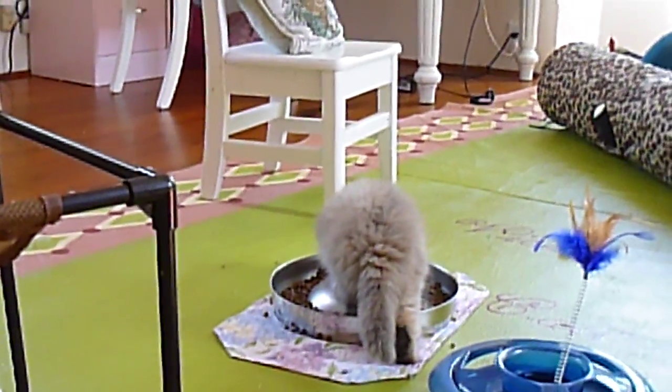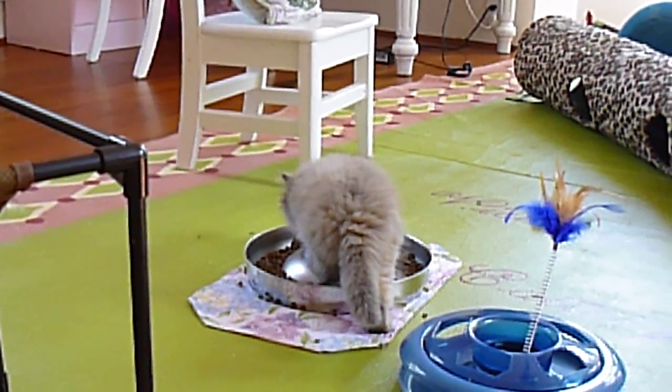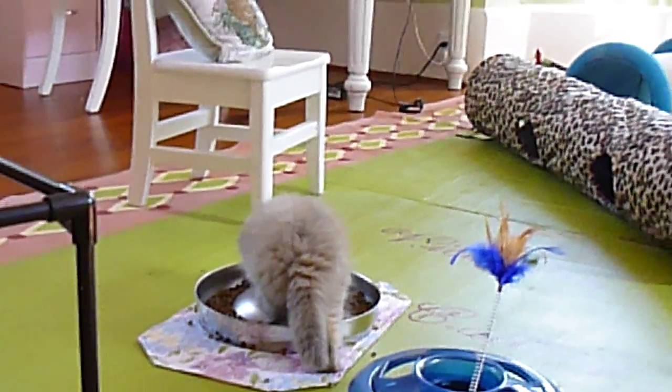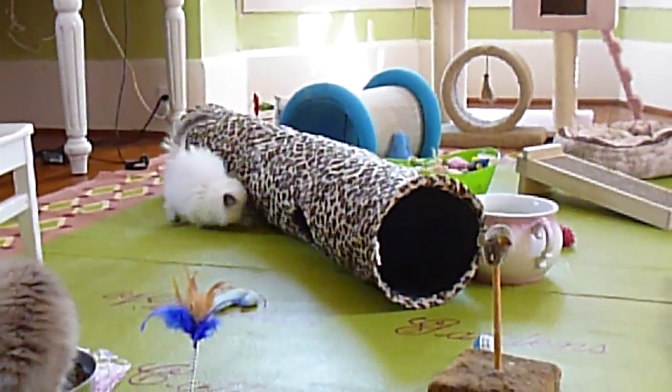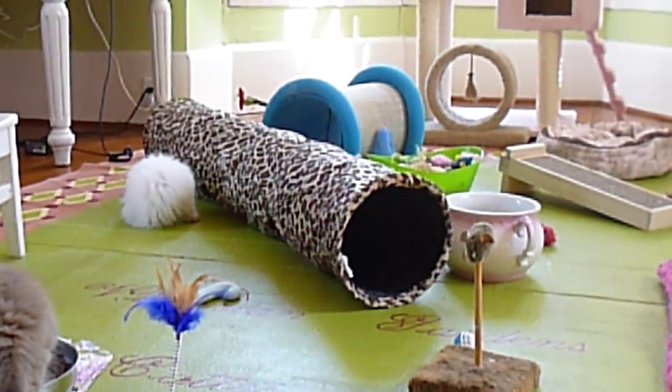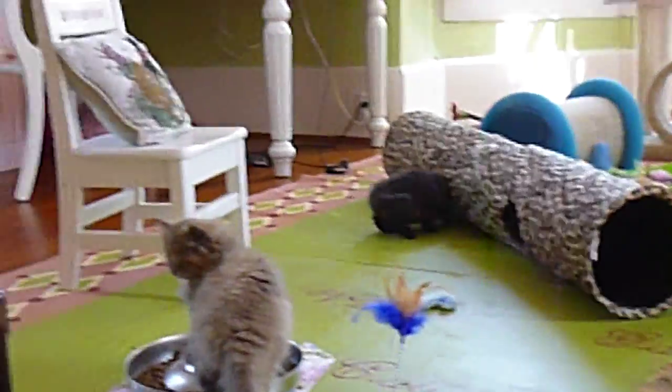They have figured out that there are logs up on the fireplace, so they've been climbing on those this morning — all new adventures for them. Now I don't know why that one is standing in the food bowl. Now that they have full access to the room, I'm not seeing them up on the pink playstation, which was their main play toy before.